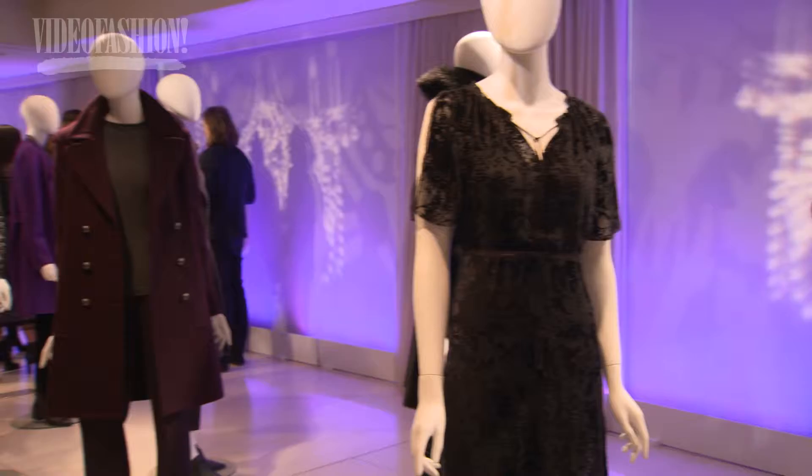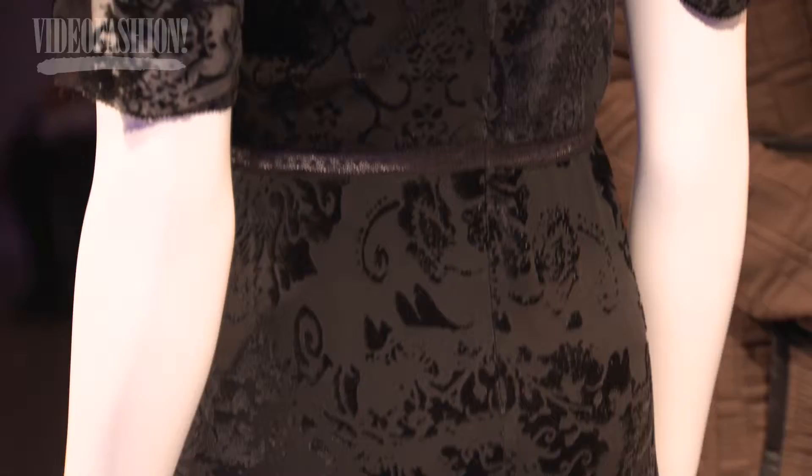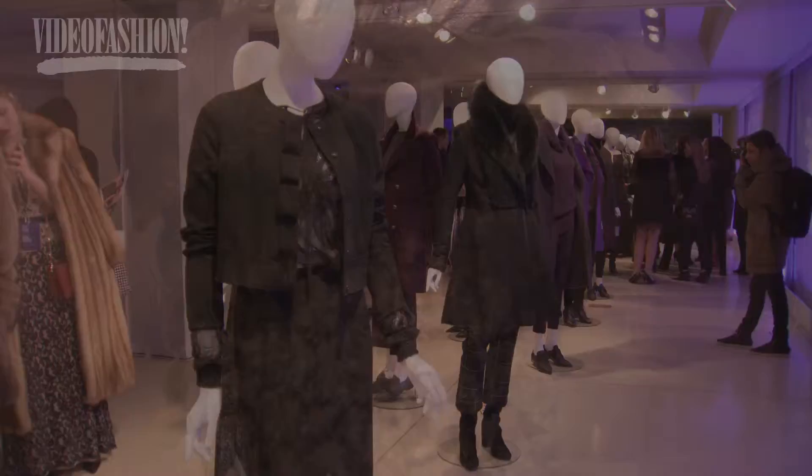The clothes are past, modern, and timeless. Very Victorian, but we use the elements of the Victorian to do a modern collection.